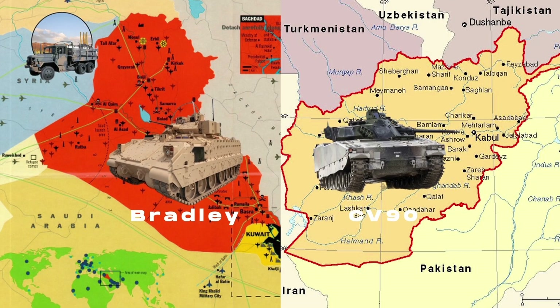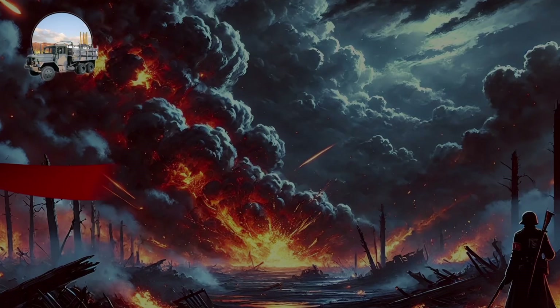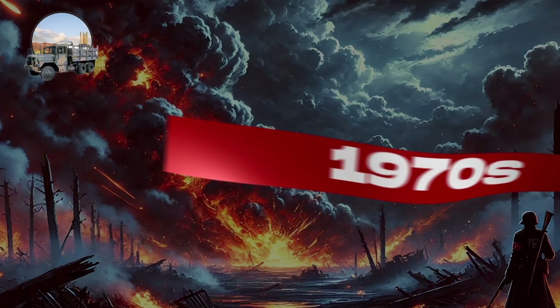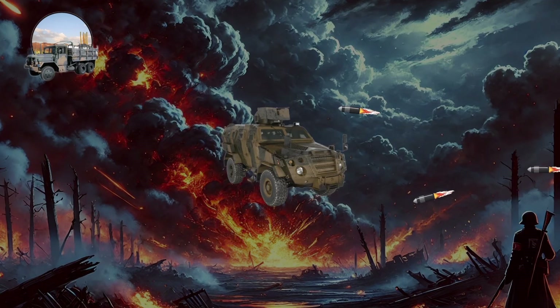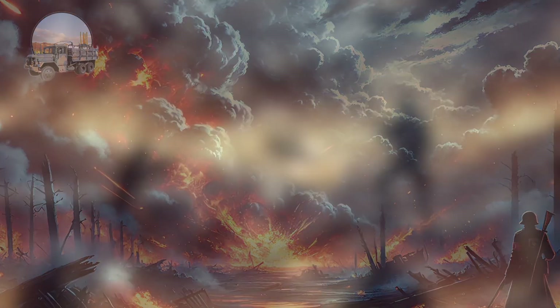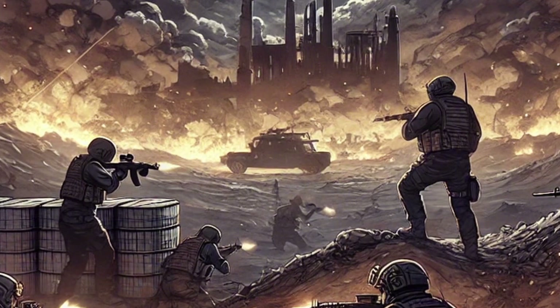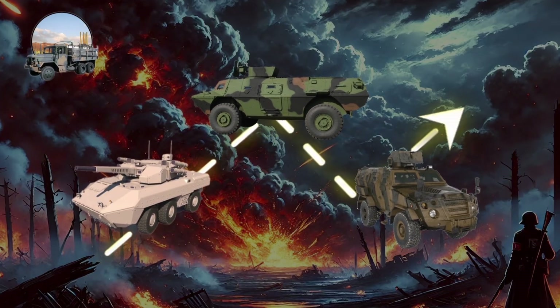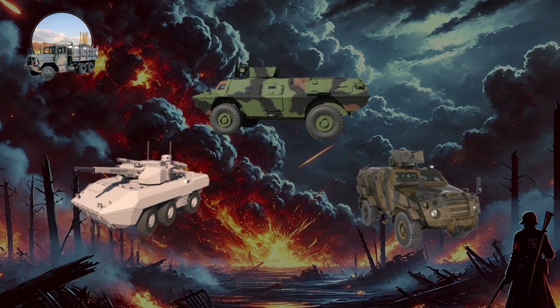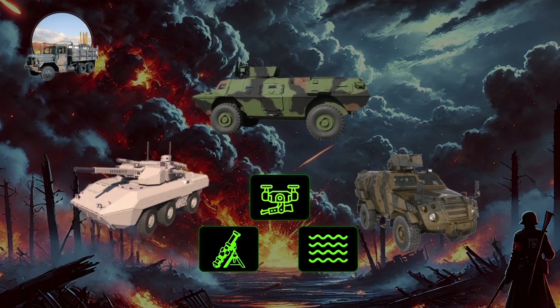The U.S. Bradley Fighting Vehicle and the Swedish CV-90 became iconic, with extensive use in the Gulf War and Afghanistan. IMVs are a more recent development from the late 1970s, with notable models like the South African Casspir and the American MRAP. These feature a V-shaped hull to deflect explosive blasts and advanced crew protection systems, playing a crucial role in protecting coalition forces from roadside bombs in Iraq and Afghanistan. Today, infantry troop carriers continue to evolve, with developments including remote weapon systems, advanced anti-armor systems, and improvements in amphibious capabilities.